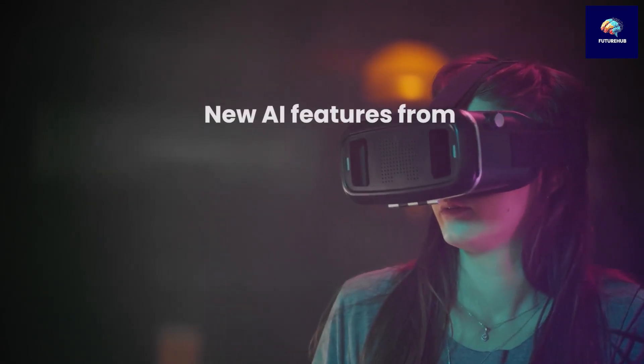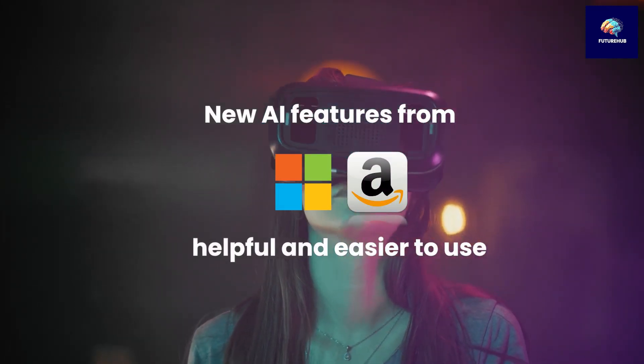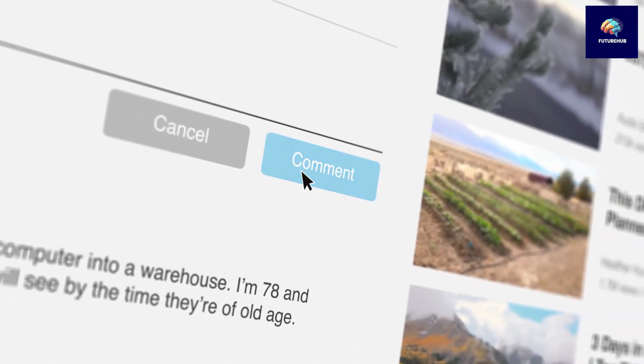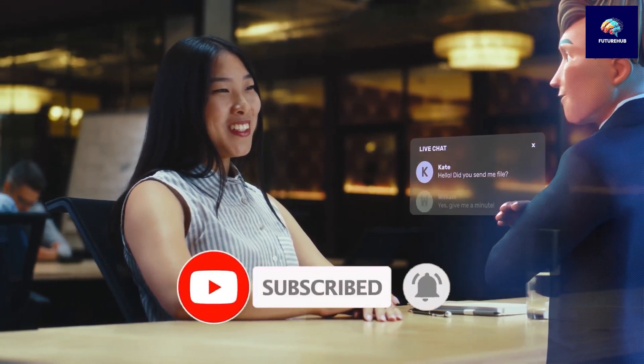As we look at the new AI features from Microsoft and Amazon, it's clear that AI is becoming more helpful and easier to use in different areas. If you found this information helpful, please like, comment, and share this video with your friends. Don't forget to subscribe to our channel for more updates on the latest tech innovations and trends.